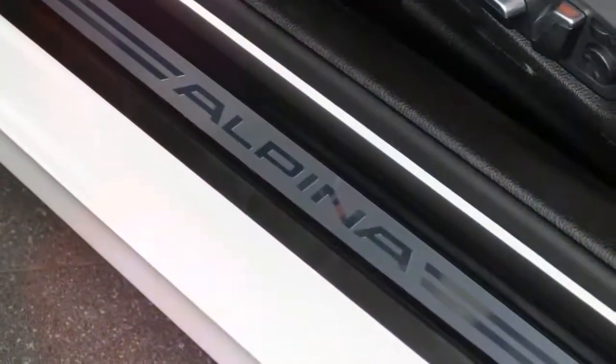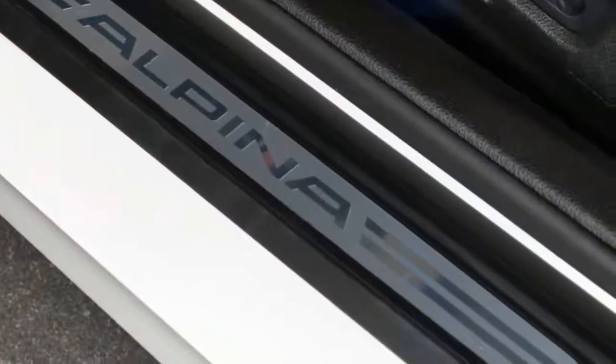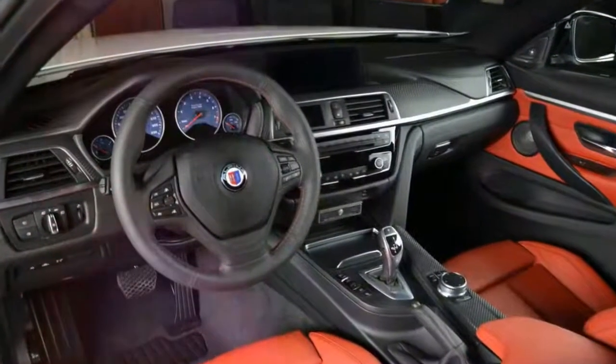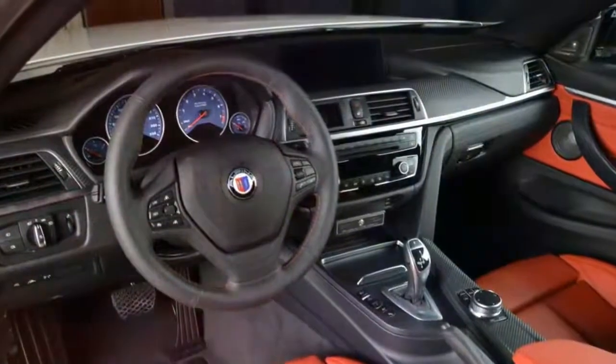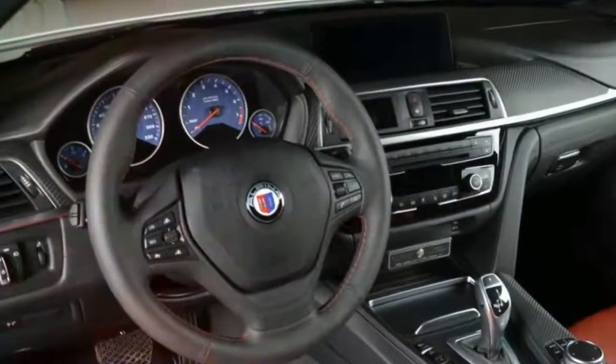Inside, it's mostly leather and carbon fiber, which can be found across the dashboard, on the center console, and on the door panels. The cabin is both sporty as well as elegant, which is often the case with Alpina products.